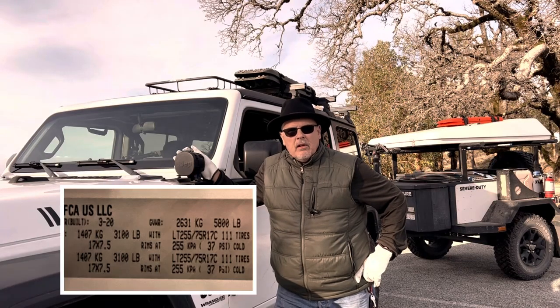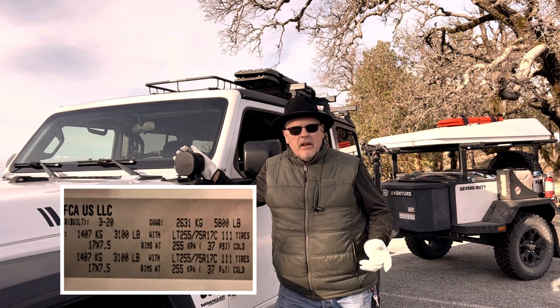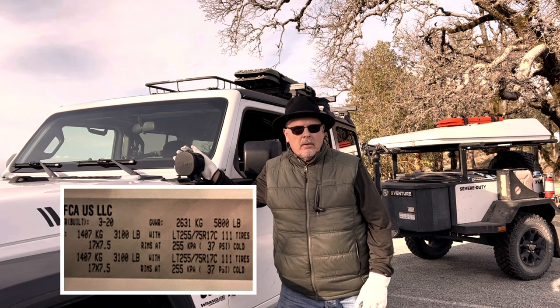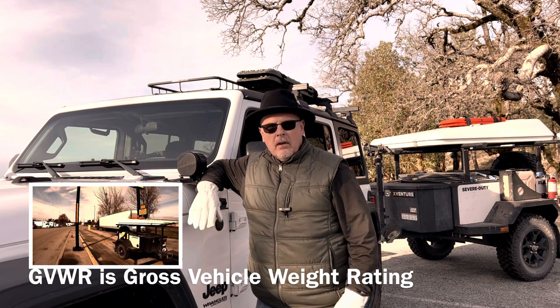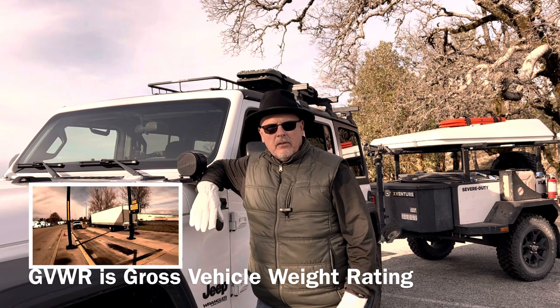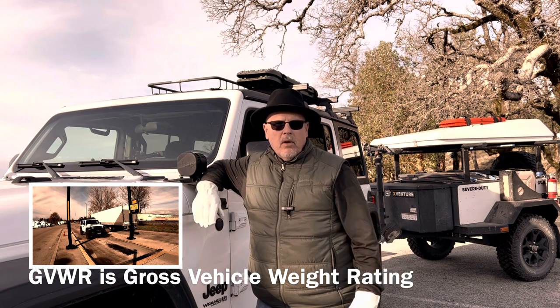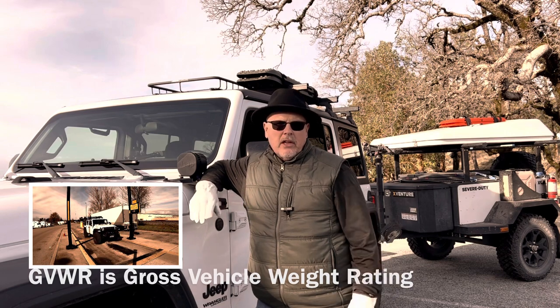A well-outfitted overland vehicle can easily exceed its gross vehicle weight rating — the GVWR — which you'll find on a sticker on the inside of your driver's side door. Exceeding your GVWR can make your vehicle unsafe to drive, cause greater wear and tear on parts, and possibly if you were to have an accident and they could prove you were over GVWR, you might be found negligent.